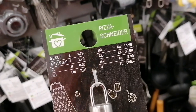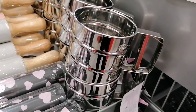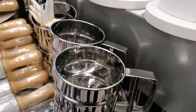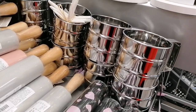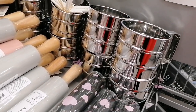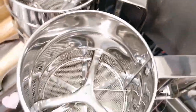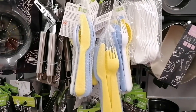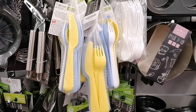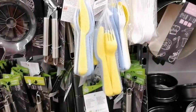Kitchen items — for 1 euro 79, a pizza cutter. You can also use it to cut dough when you bake. Other kitchen items are here, 3.99. Best take — 1 euro 99.